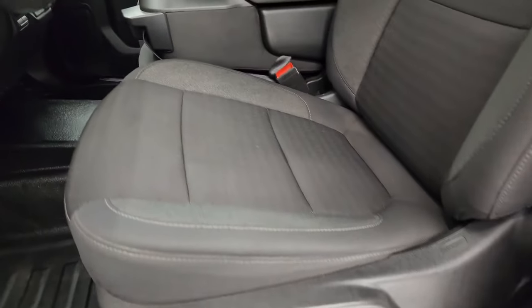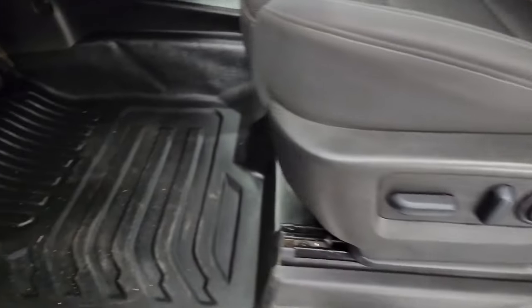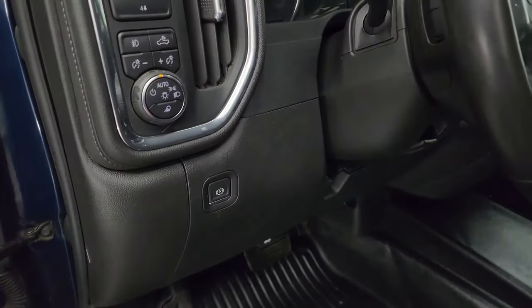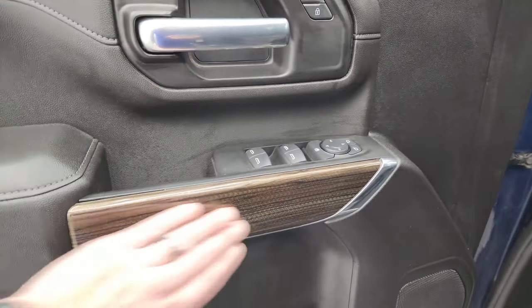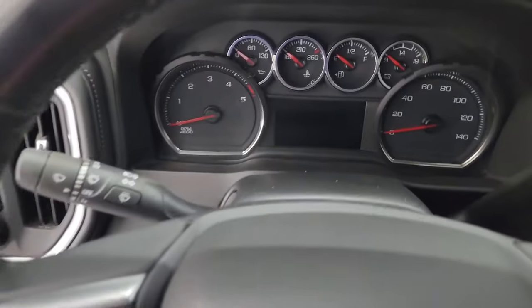Inside, the 1LT package gives you the black cloth interior with 40/20/40 split bench seating in the front — no rips or tears on these seats. It smells very clean inside this truck. You get the power driver seat with lumbar and heavy-duty rubber floors up front. Controls include auto headlamps, push-button four-wheel drive, cargo lamps, fog lights, and dash control. Power windows, locks, and mirrors, plus wood grain trim on the door.